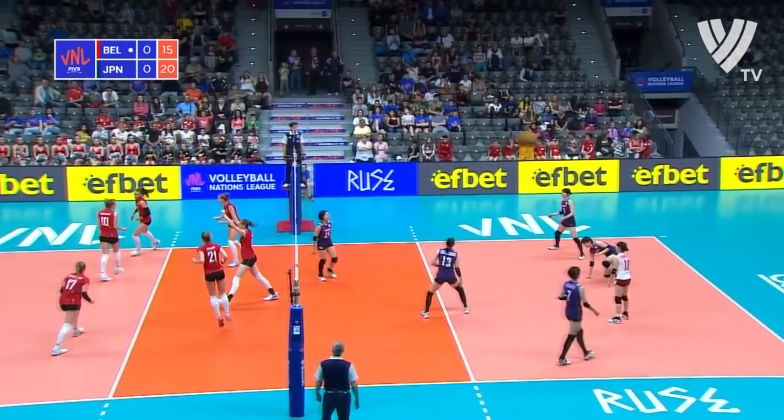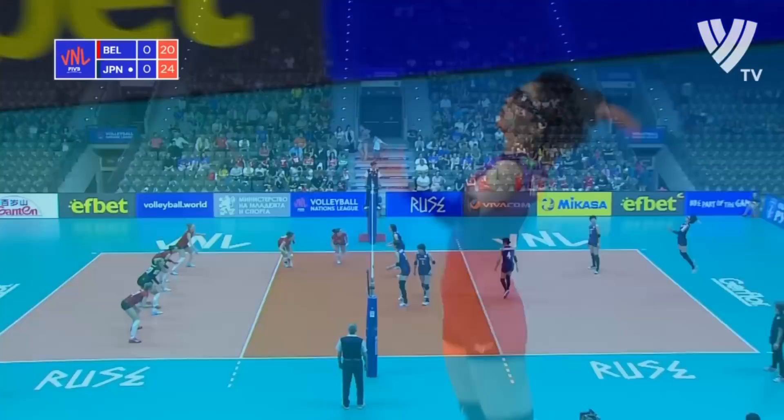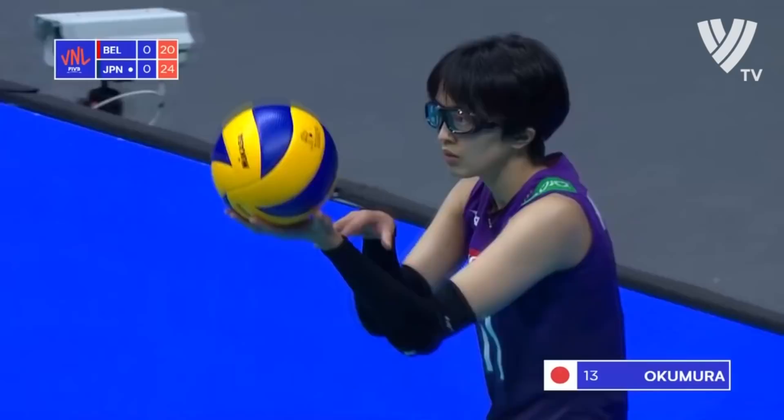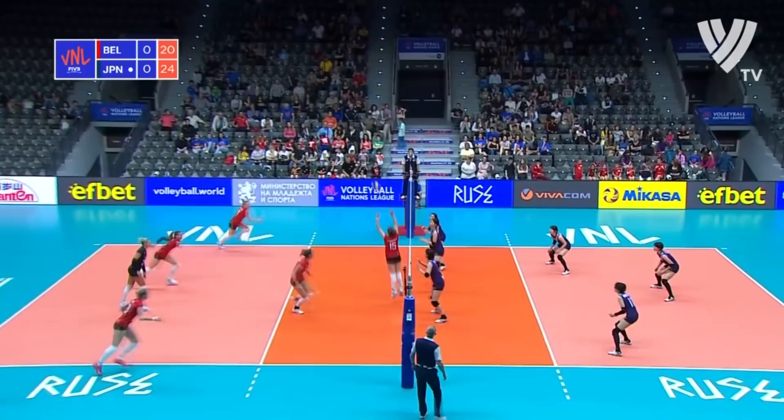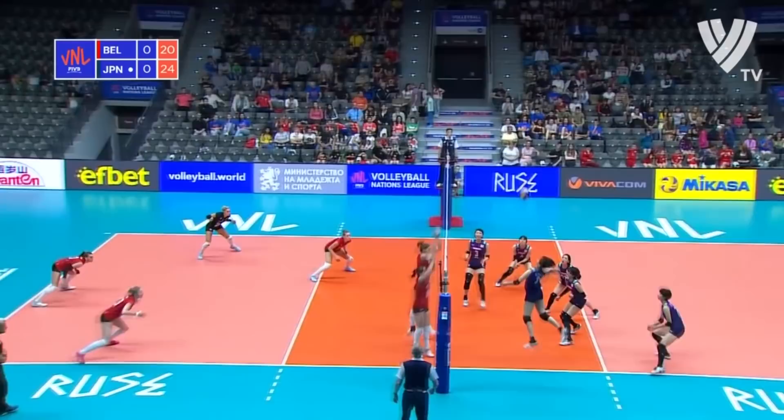Frontcourt attack line and just penetrating. Pretty strong performance against the USA, including two aces in her 14-point total yesterday. What a save by Ishii on the dig. Herbert's called into action with the dig in the backcourt. Van Gestel gets it over for Belgium.